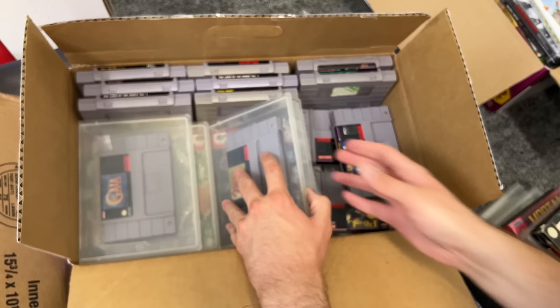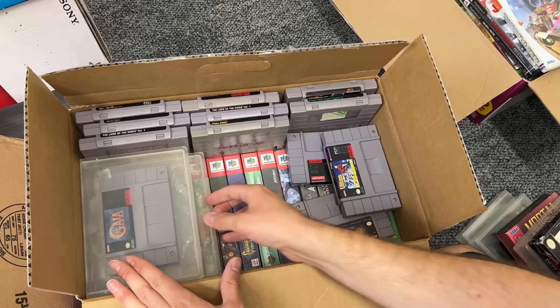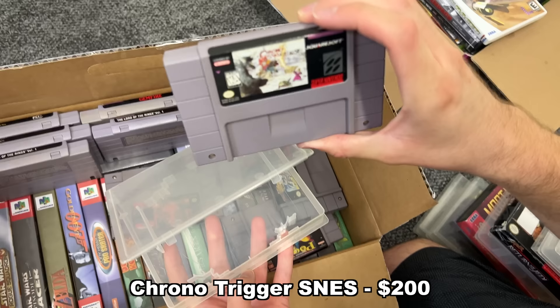We also got a Legend of Zelda game, again in great condition. And then a couple more — we got Illusion of Gaia, and one more in a case: Chrono Trigger, which is also a pretty high value game. That one looks really good as well — not quite as good as the Earthbound, but still pretty dang good.